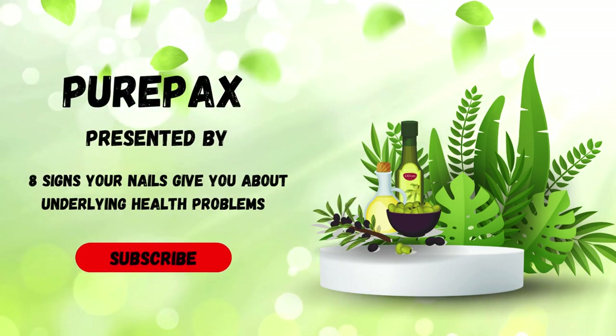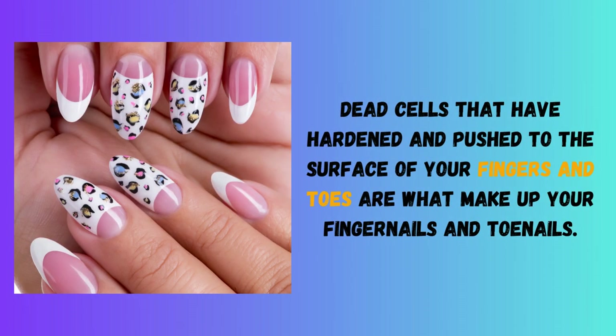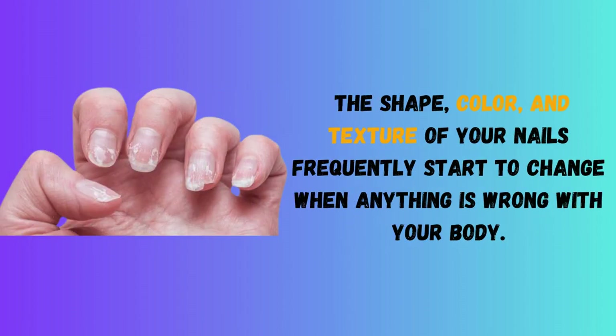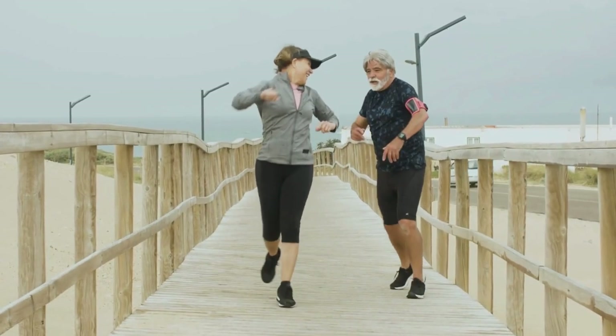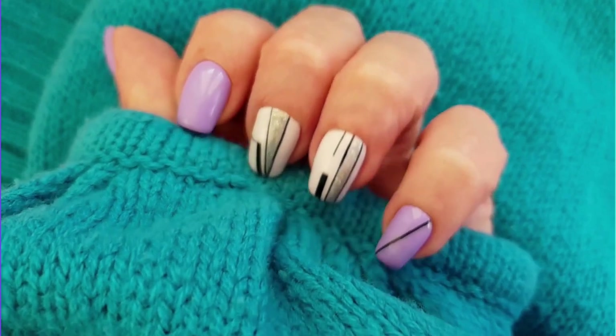8 Signs Your Nails Give You About Underlying Health Problems. Dead cells that have hardened and pushed to the surface of your fingers and toes are what make up your fingernails and toenails. The substance that gives your nails their dark color is keratin, a protein that is incredibly strong and resilient and shields your skin from harm. One sign that you are in excellent health and consuming enough minerals and vitamins in your diet is if your nails are strong and glossy.